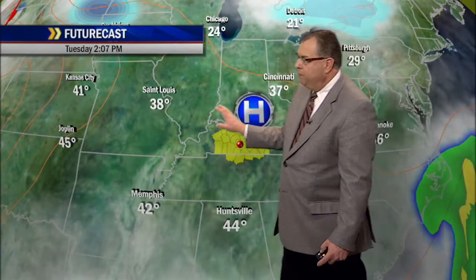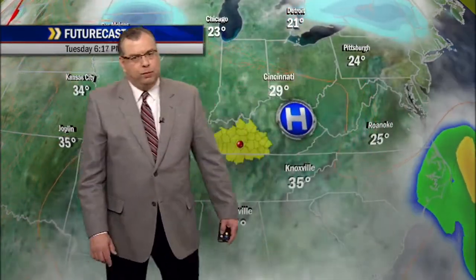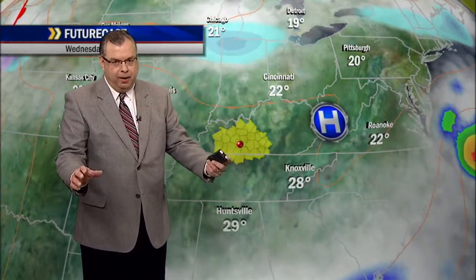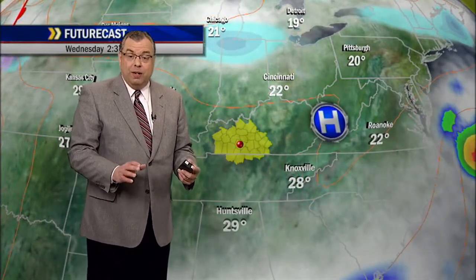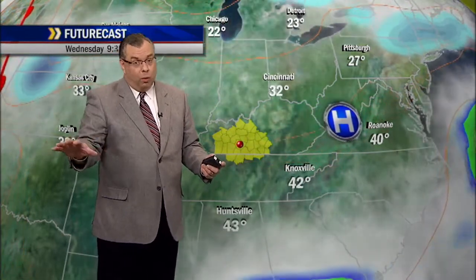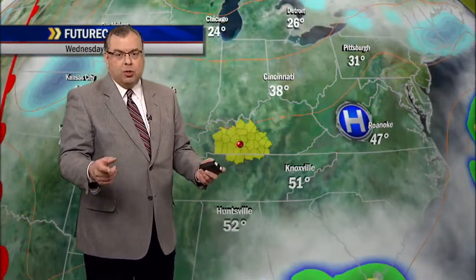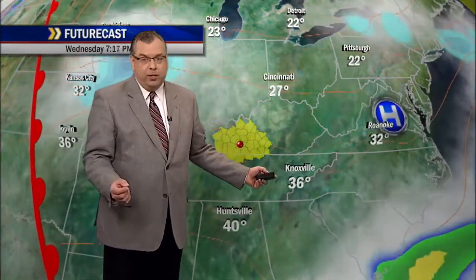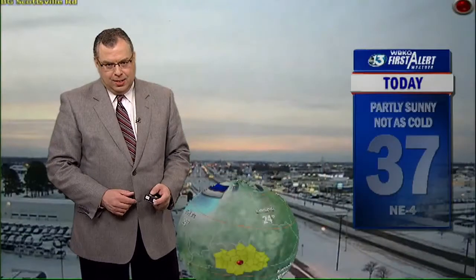We're going to see a mostly sunny to partly sunny day, with high pressure in control and moving east as we go through the day. Fairly tranquil weather is coming over the next few days after the winter storm — we get a break here for several days. It's going to be a gradual warm-up, with temperatures getting back into the 40s and 50s. We don't see any major winter storms or spring storms coming in anytime soon.